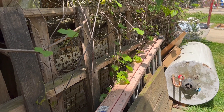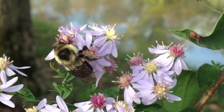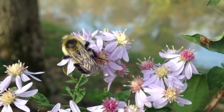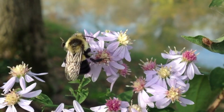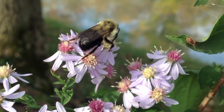Carpenter bees are also known for their unique pollination techniques. Like many bees, they play an important role in pollinating a variety of plants, including fruits, vegetables, and wildflowers. I love to see them in my garden. However, they have a special technique called buzz pollination that sets them apart from other pollinators.